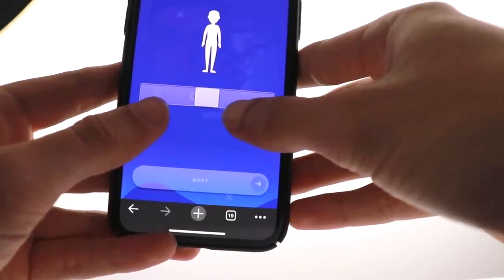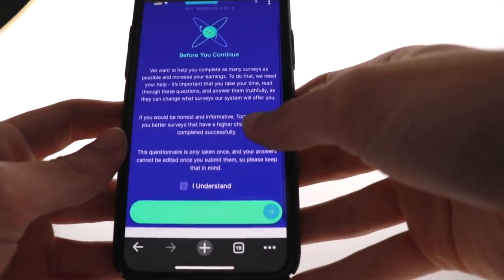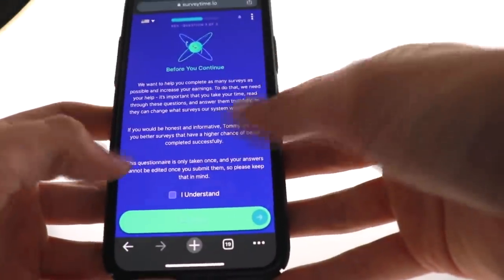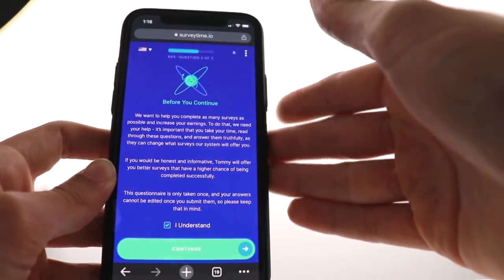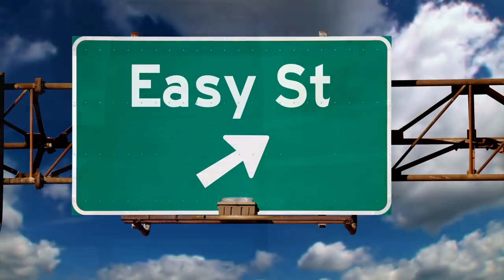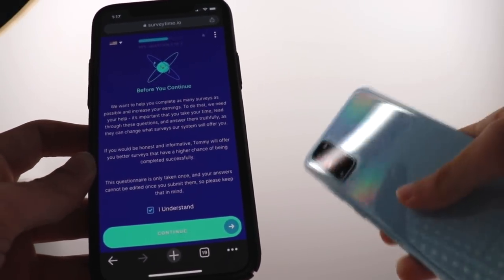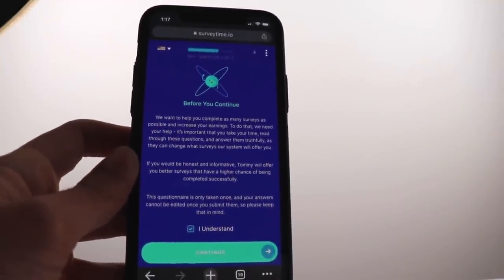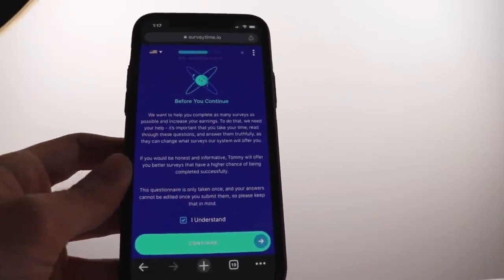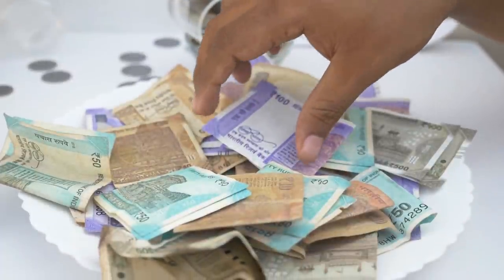Next, you need to select your gender and then read the terms of service and privacy policy — it's really short. Just hit 'I understand' and hit continue. That's it. Now you can start making money with Survey Time. It's really simple and the same goes for both Android and iOS. It takes no more than 60 seconds to sign up, start making a dollar per survey, and then instantly cash out.